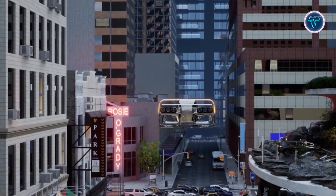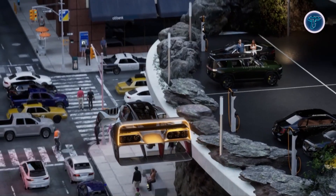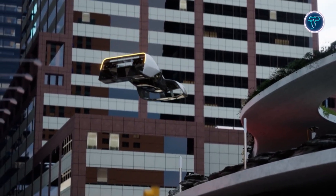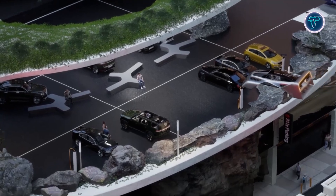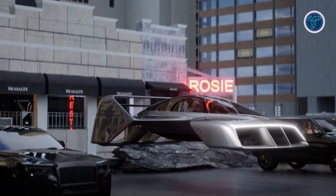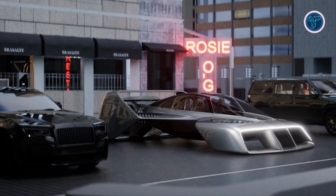Constructed with lightweight materials, the aircraft maximizes performance while minimizing power consumption. At its core lies a patented electric jet system, coupled with a unique aerodynamic frame and intuitive controls, setting new benchmarks for safety and ease of use. The propulsion system features multiple redundant jets, ensuring operational reliability even in the event of jet failure, combining speed, safety, and futuristic design. The Liocoup is poised to revolutionize urban mobility and redefine personal air travel.